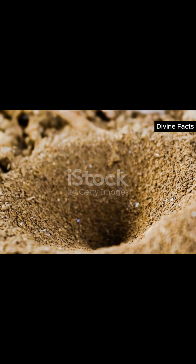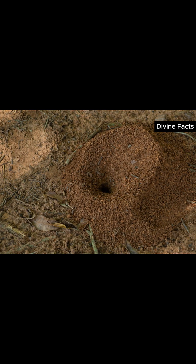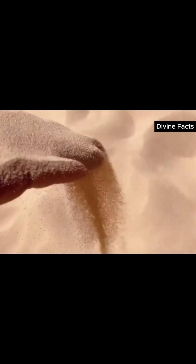But here's the twist. Those pits aren't random — each is a mathematically precise cone built to trap anything that steps inside. One wrong move, and the sand collapses like quicksand.